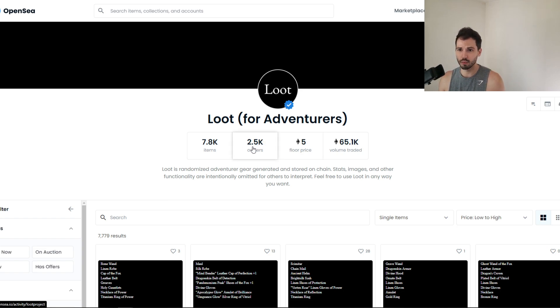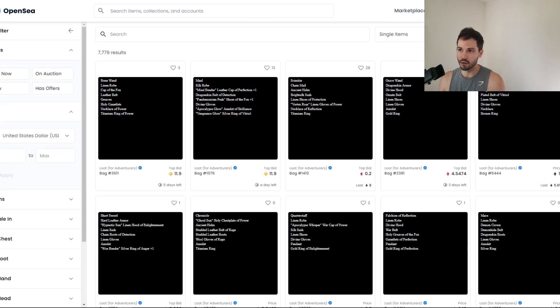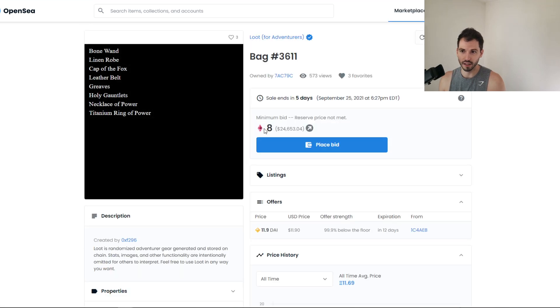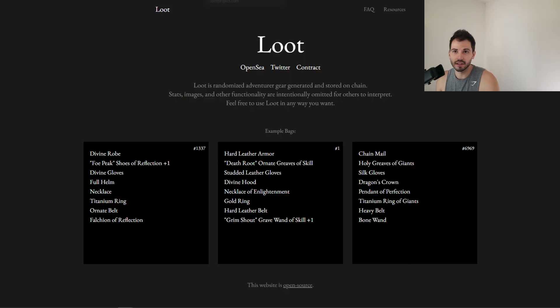Keep that in mind — 2.5K owners. We can organize it by lowest to highest. There are some listings with minimum bids around 11.9, and one buyer wants 8 ETH. That's actually kind of crazy. If you guys are interested in this, check it out.